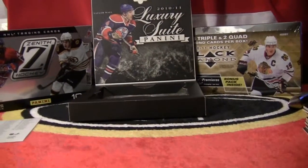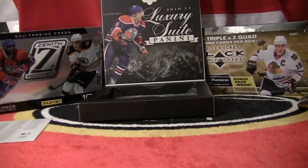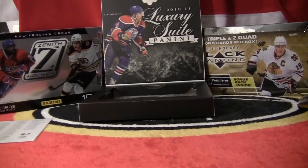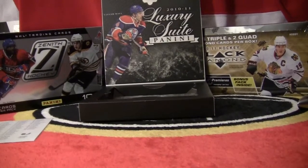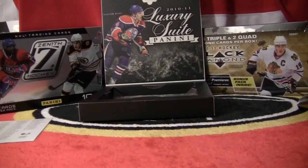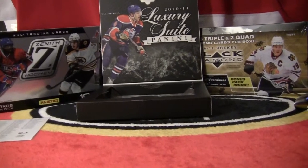So that's the box, everyone. I will do a recap video to talk about all our hits, as well as figure out the team for Nick Bonino, which is the redemption card. Once again, congratulations to everyone for bidding. Thank you to everyone for paying quickly. Keep checking out my auctions — there will be more boxes posted in the coming days. Thank you, and enjoy the rest of your weekend.